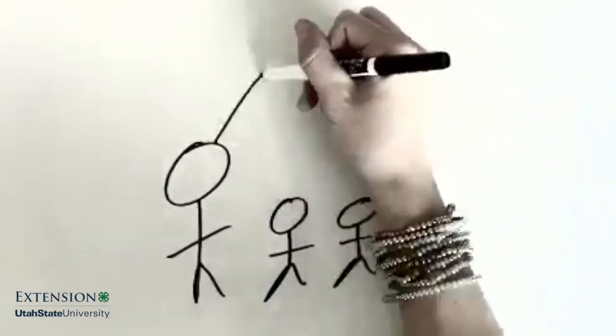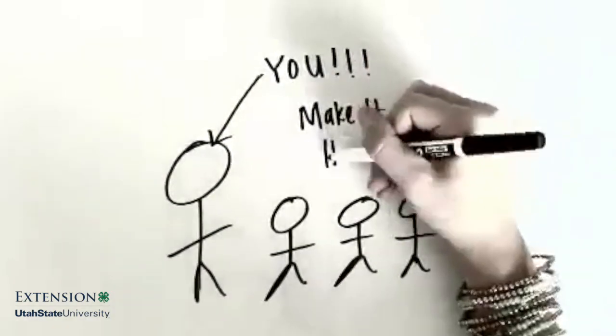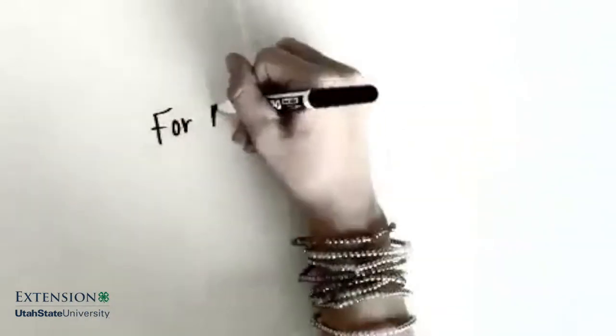Now it is up to you to make positive youth development happen in every 4-H activity. Thanks for watching!